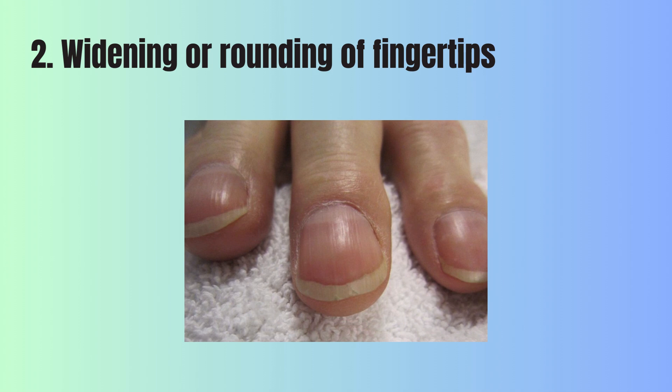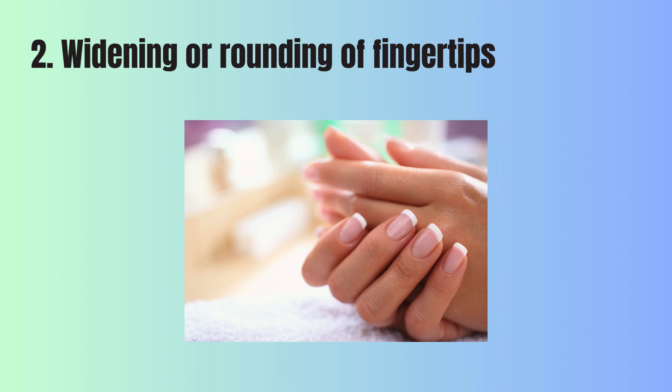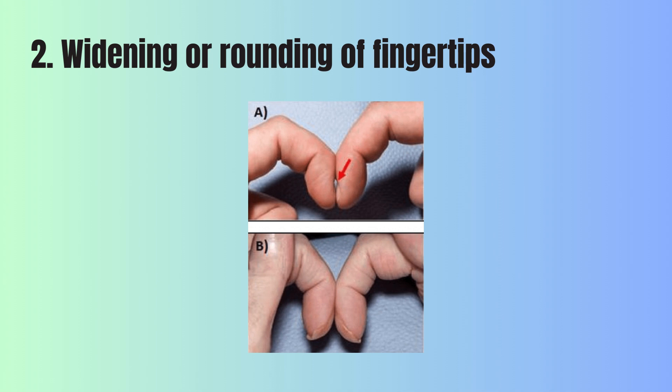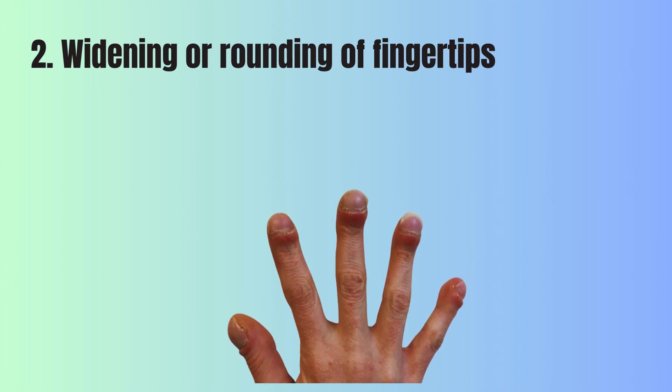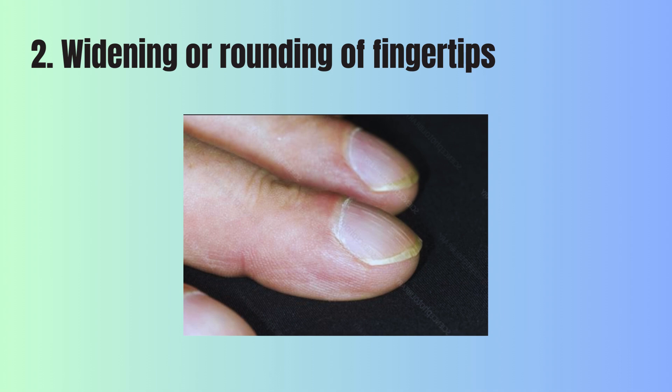2. Widening or rounding of fingertips. Take a moment to look at your fingertips. In a healthy state, the area around your nail beds should be smooth, and the angle between your nails and the skin should be less than 180 degrees. However, if you notice that your fingertips have become enlarged or swollen and your nails have a more rounded, dome-like shape, this could be a sign of clubbing. Clubbing is often related to low oxygen levels in your blood over a long period, leading to changes around your nails making them appear more bulbous or swollen.